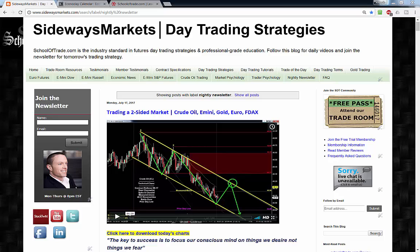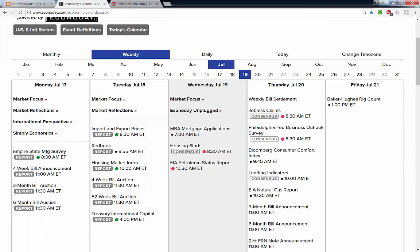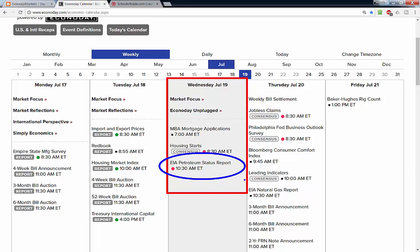Hope you guys are having a great week. Tomorrow is Wednesday, July the 19th — that means we have the petroleum status report, which is the big news on the schedule. If you're a crude oil trader, you definitely want to be aware of the weekly petroleum status report, the weekly inventory report.